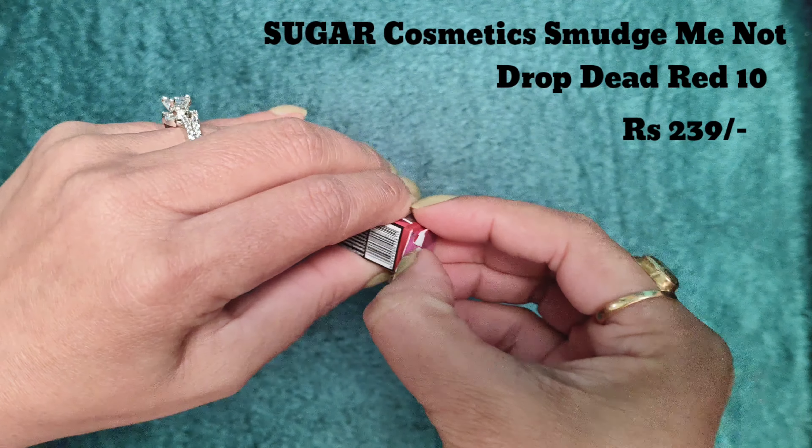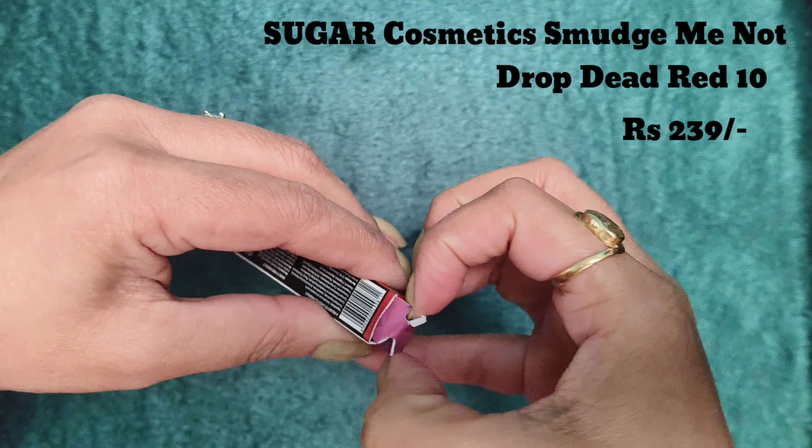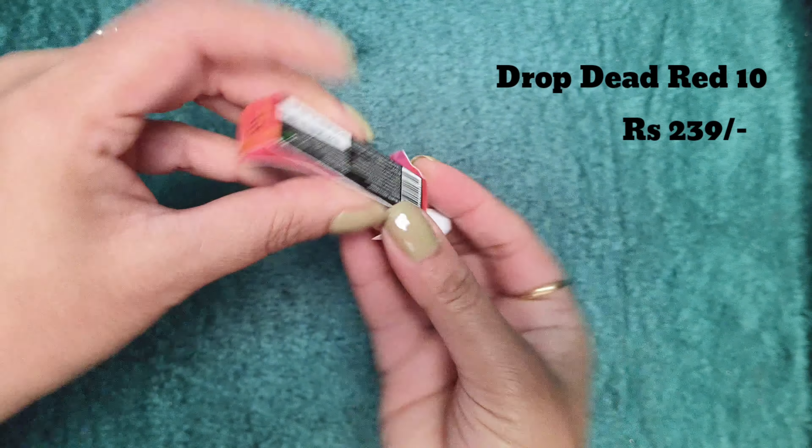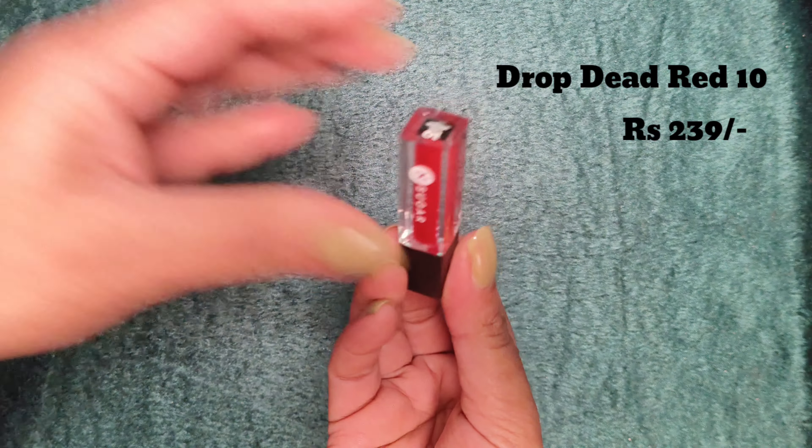It is transfer proof and waterproof — the company claims it lasts 12 hours, but honestly it will not go anywhere even in 24 hours. It sticks like Fevicol. Once it dries, it does not budge at all.